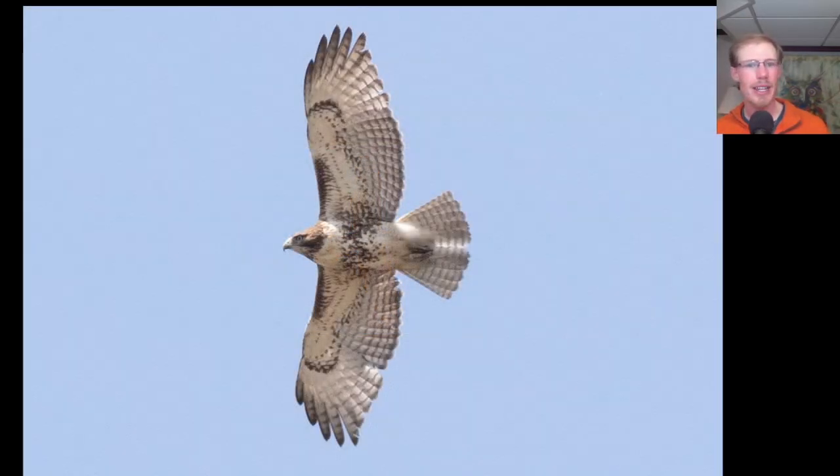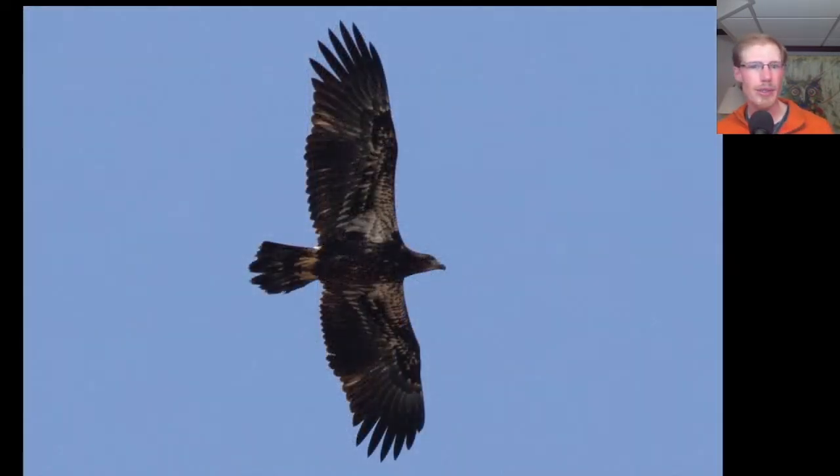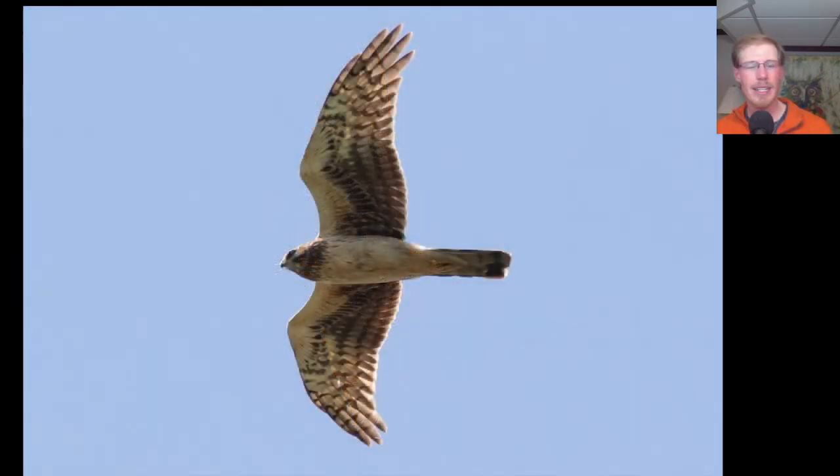And here's yet another juvenile red-tailed hawk. And here's another juvenile bald eagle. And here is a juvenile northern harrier — remember, the juveniles don't show much streaking on the underside and don't show much marking in the patagial area.